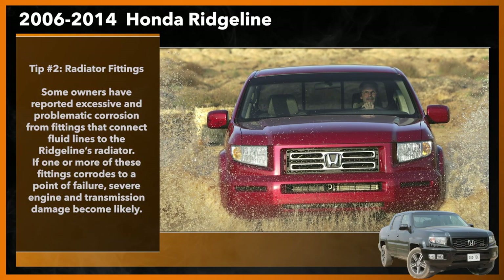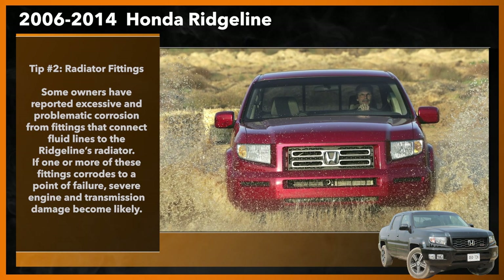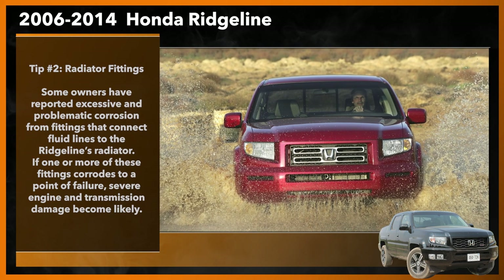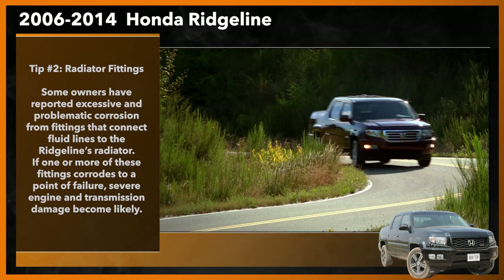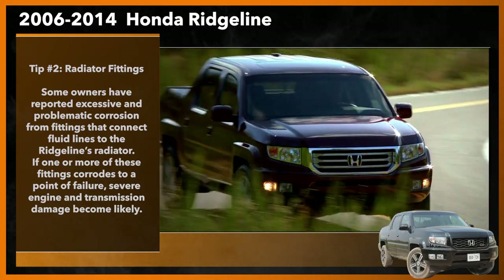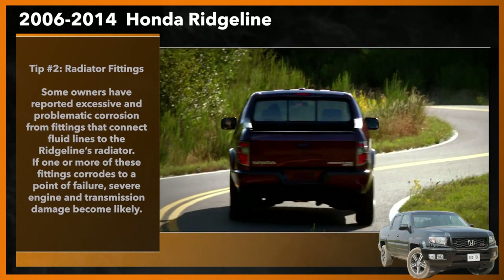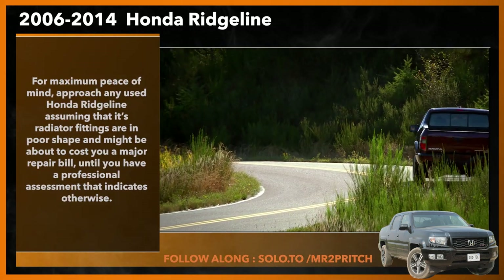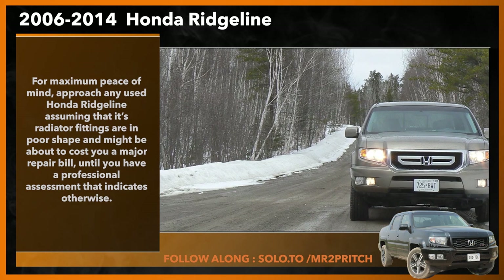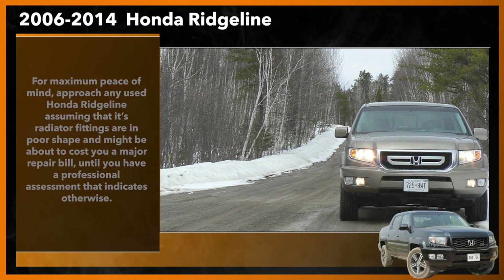Tip number two: rad fittings. Some owners have reported excessive and problematic corrosion from fittings that connect fluid lines to the Ridgeline's rad. If one or more of these fittings corrodes to a point of failure, severe engine and transmission damage become likely. Some owners choose to have rusty rad fittings replaced preemptively to prevent problems down the line. For maximum peace of mind, approach any used Honda Ridgeline assuming that its rad fittings are in poor shape and might be about to cost you a major repair bill, until you have a professional assessment that indicates otherwise.